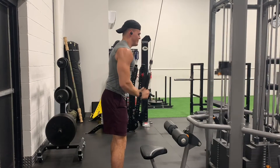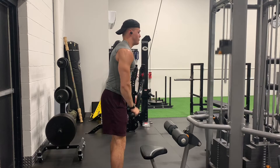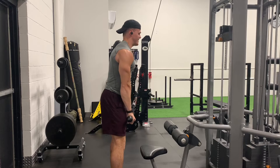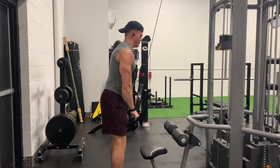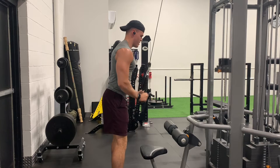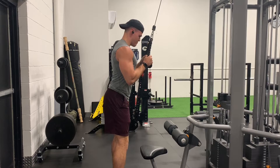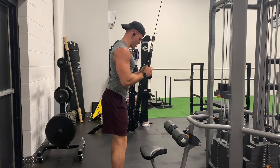Then we finished the workout off with some rope tricep press downs, just two sets from 12 to 20 reps at 50 pounds. My triceps were already so fatigued, so I just barely got 12 reps for both those sets — definitely a struggle there. But overall, it was a great workout. Glad to see how these lifts are improving, and I'm excited to get back under the bar on Thursday morning for leg day.